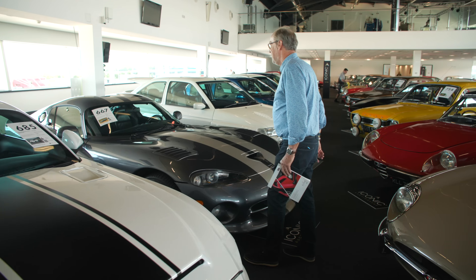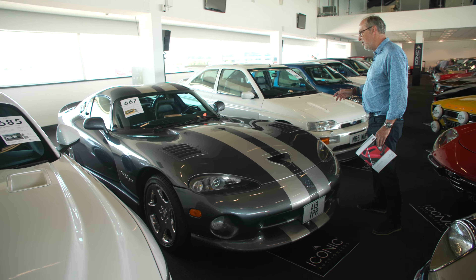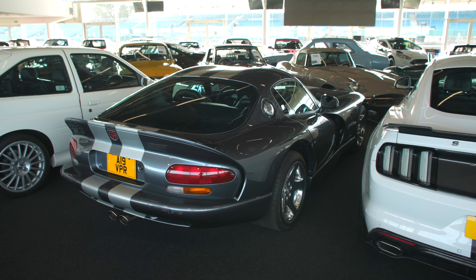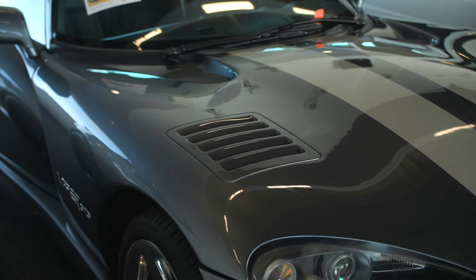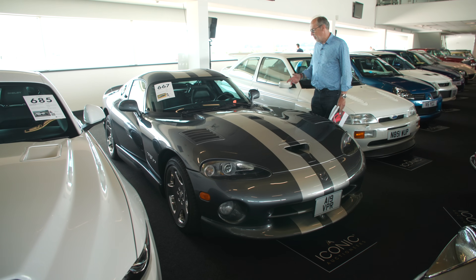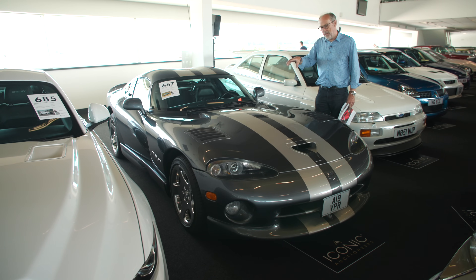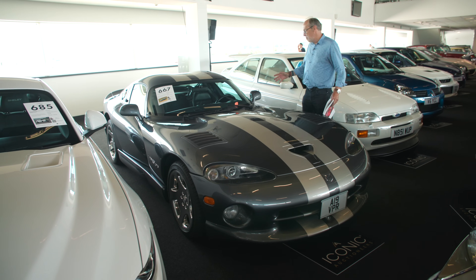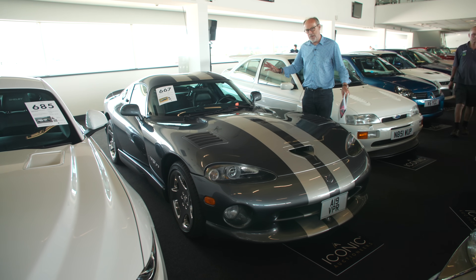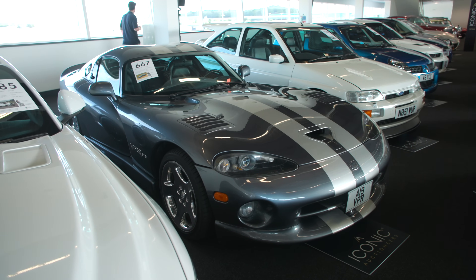A car I have driven quite a lot is this 2000 Dodge Viper GTS in very good colours - I think this grey with the stripe really suits it. A huge V10 - I drove one of these with Justin Bell over to Le Mans and it was a very good GT car, way better than I expected. They're an acquired taste as left-hand drive, but they drive better than expected. No traction control, nothing - it's all down to you. Guided at £55,000 to £65,000.